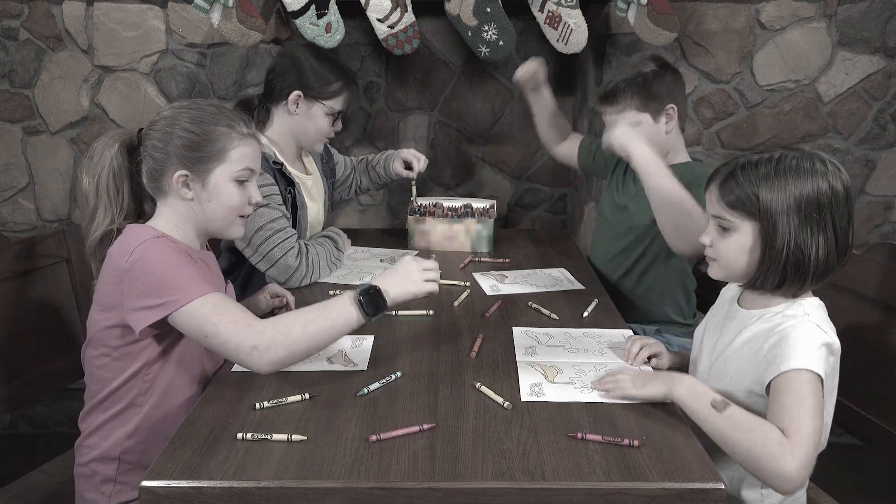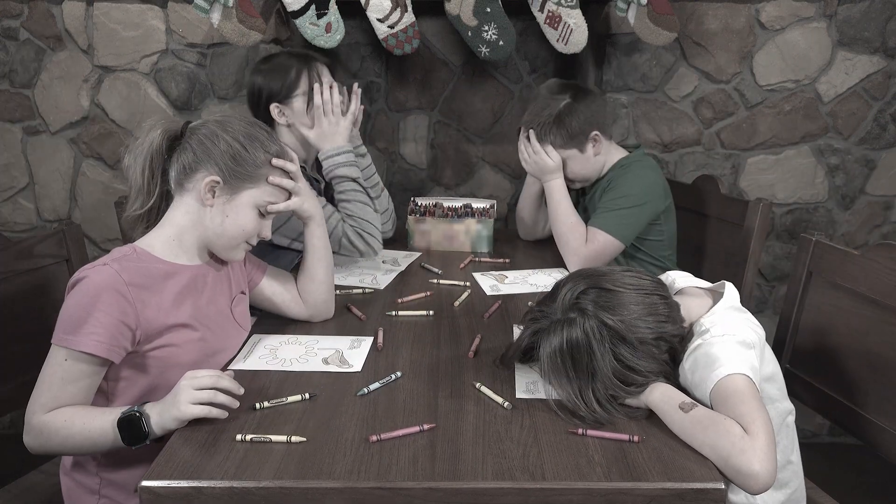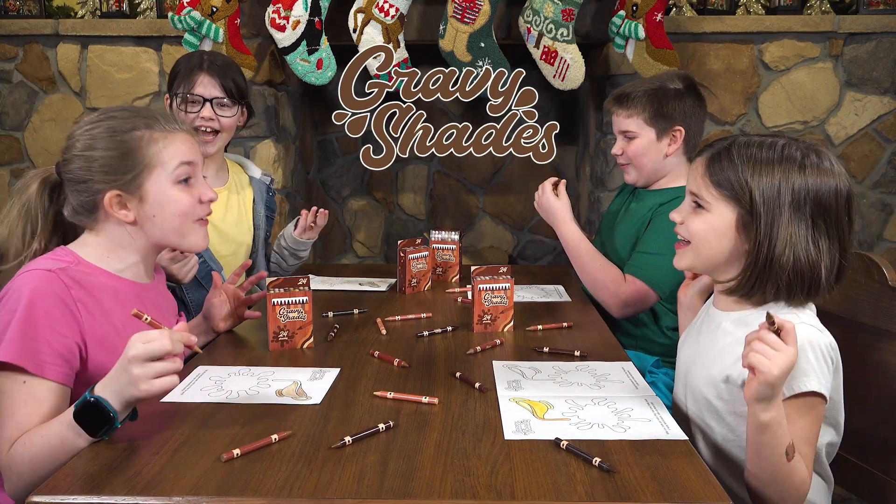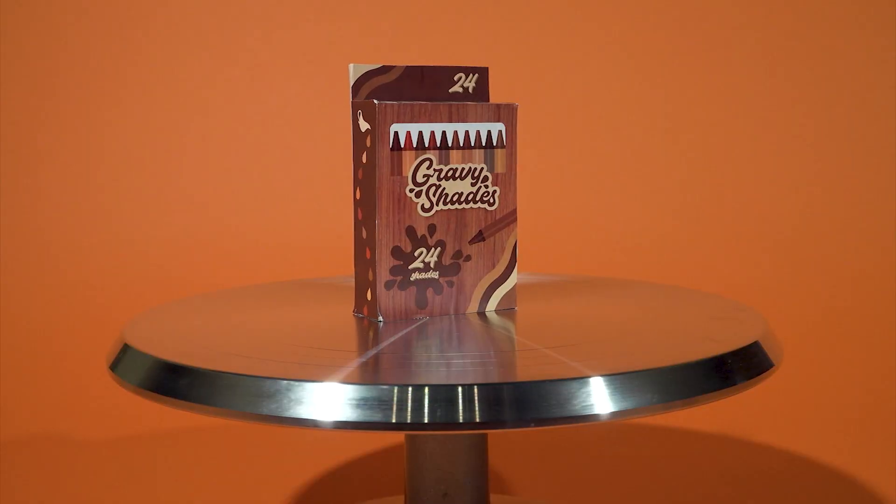Ever find yourself coloring and you can't find the right shade to color your gravy? Don't give up, get Gravy Shades! Introducing the newest sensation to hit the coloring world, the Gravy Shades Crayon Collection.